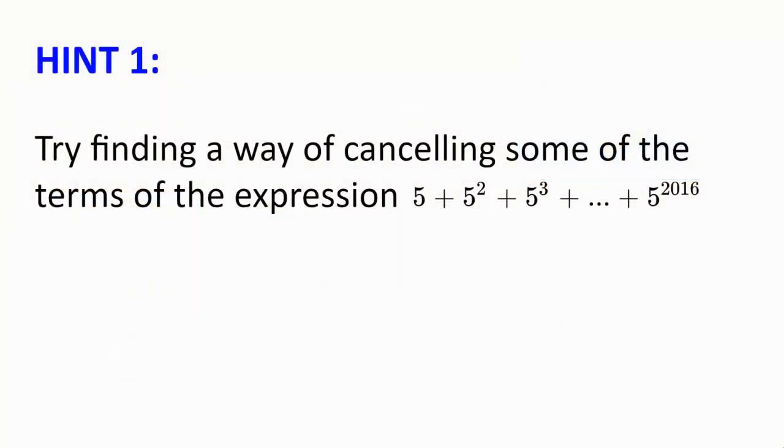Hint number 1. Try finding a way of cancelling some of the terms of the expression 5 plus 5 squared plus 5 cubed plus all the way to 5 to the power of 2016.